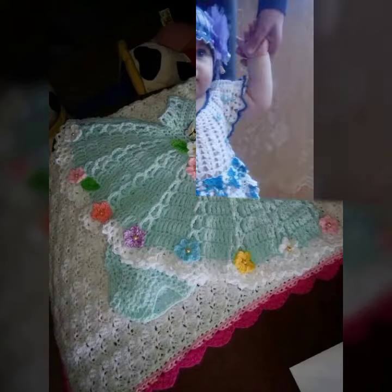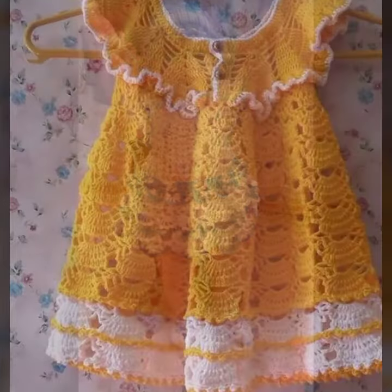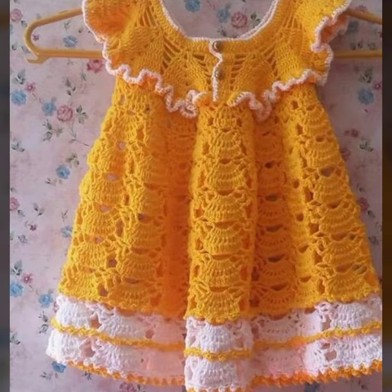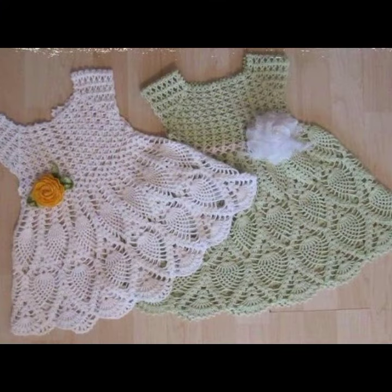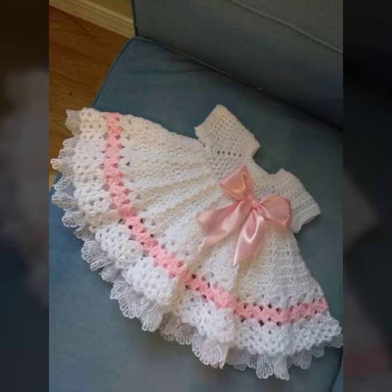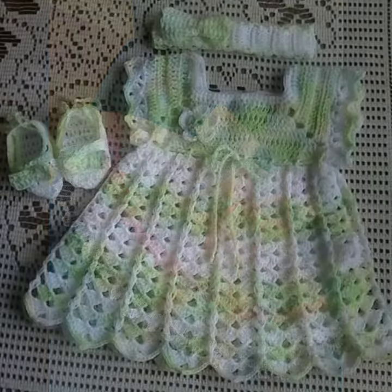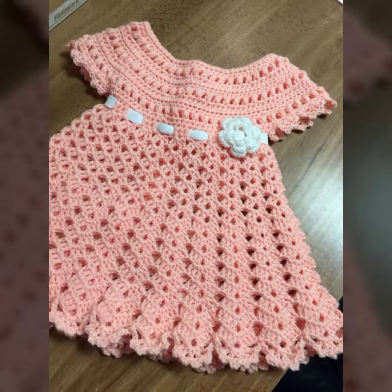Hello friends, welcome back to my YouTube channel. Today I will talk about a more stylish and gorgeous collection of the most popular and most demanding baby crochet frog designs — different designs, different ideas, different color combinations and contrasts for you. I am back again with the most stylish, most demanding collection of baby crochet frog designs.